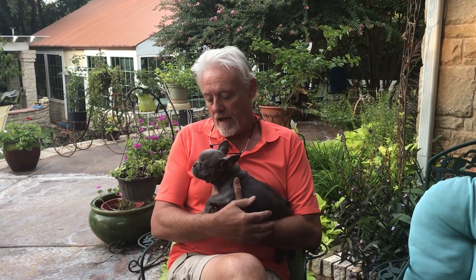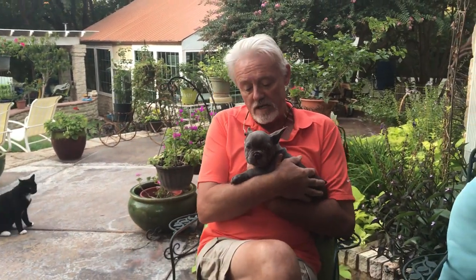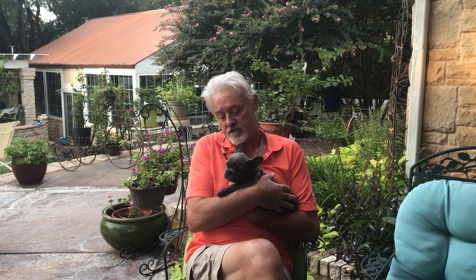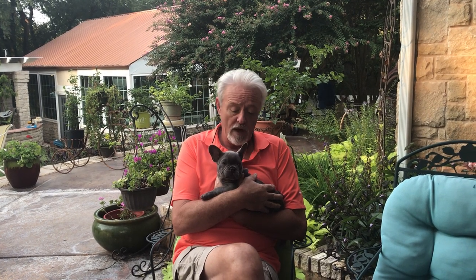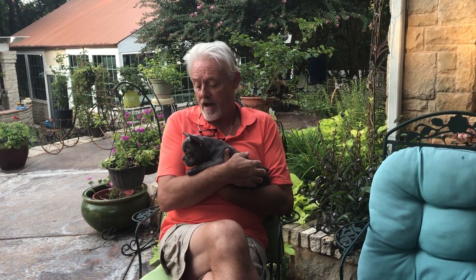Hey everybody, James with Love My Pups and My Breeders Supply. Today we're going to talk about puppy health or dog health. We got ourselves a new puppy this weekend, and a routine part of the care of any dog or puppy is to do health checks every now and then, just to make sure your puppy seems to be healthy and happy.